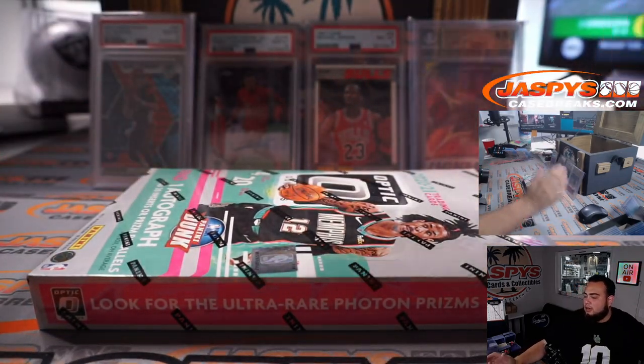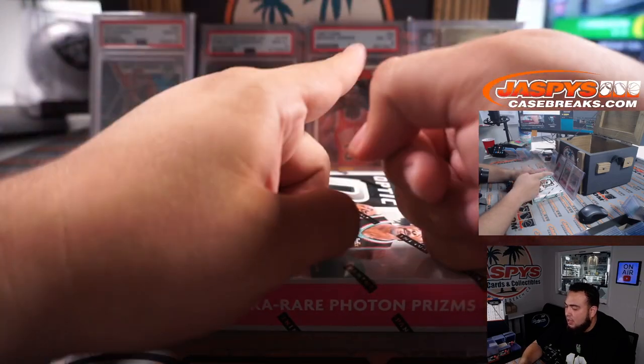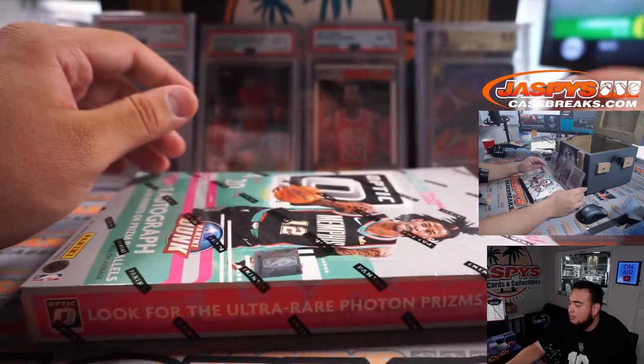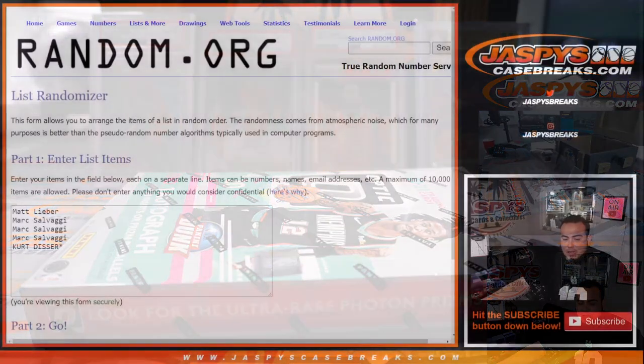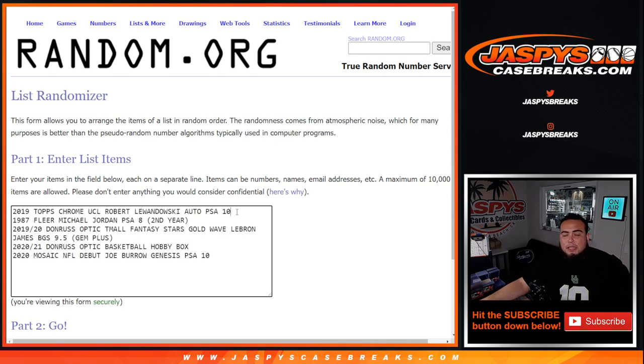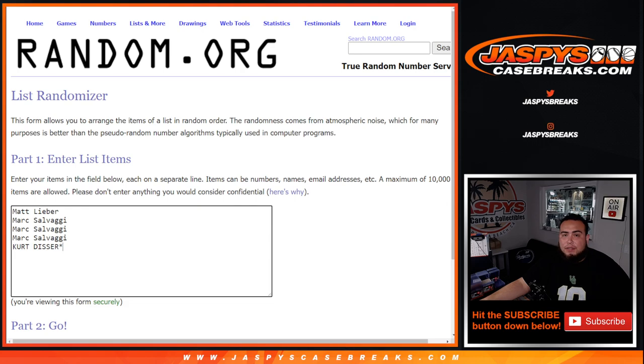So there you go guys — four graded cards and the box. Joe Burrow 2020 Mosaic Genesis PSA 10. Robert Lewandowski Autograph Topps Chrome UCL PSA 10. 1987 Fleer Michael Jordan second year PSA 8. And gem plus 9.5 Fantasy Stars Gold Wave LeBron James. So those are the five hits — I typed them out earlier so we don't have to worry about it. Lewandowski PSA 10 autograph, second year Michael Jordan PSA 8 Fleer, 2019-20 Donruss Optic Fantasy Stars Gold Wave LeBron James gem plus, Optic Basketball hobby box, and 2020 Mosaic NFL Debut Joe Burrow Genesis PSA 10.